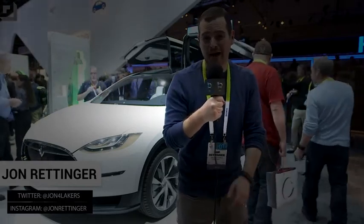Behind me is something that I have not yet seen in person, and something I am ridiculously stupid excited about. This is the follow-up to Tesla's crazy popular Model S. This is the crossover SUV, the Model X. Let's go ahead and take a look.